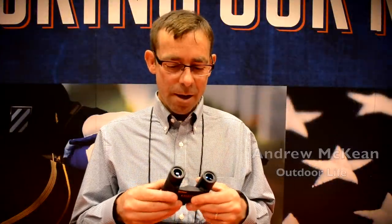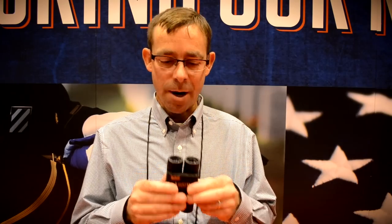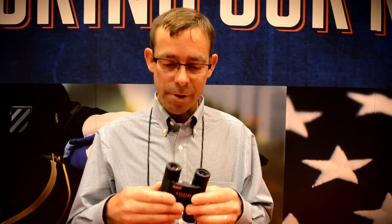I'm Andrew McKeon, I'm the editor of Outdoor Life and I run our optics test. I want to talk a little bit about Bushnell's Legend Ultra compact binoculars. It's a beautiful double hinge design in 10 by 25, and this binocular won our great buy award in the compact category for a couple of reasons.